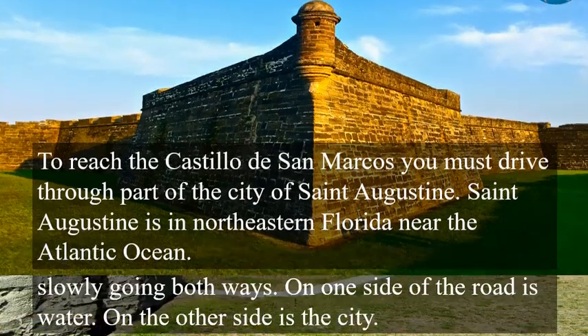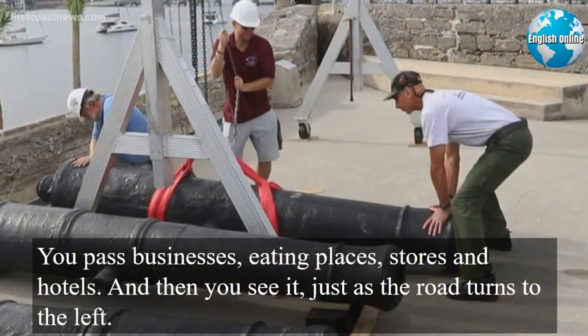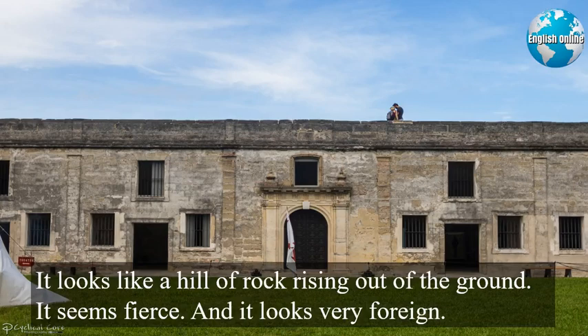You drive on a small, narrow road with vehicles slowly going both ways. On one side of the road is water. On the other side is the city. You pass businesses, eating places, stores, and hotels. And then you see it, just as the road turns to the left. It looks like a hill of rock rising out of the ground. It seems fierce, and it looks very foreign.